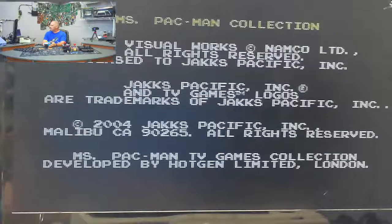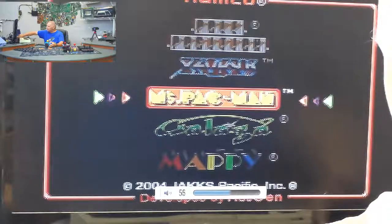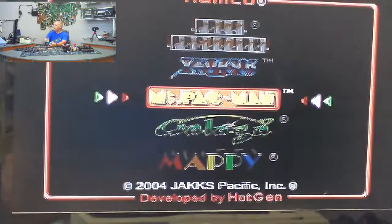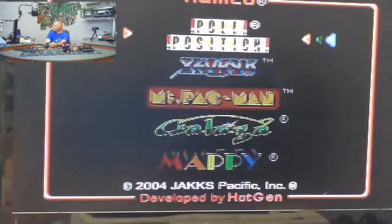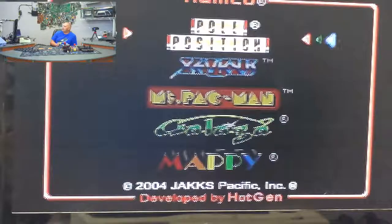We're going to turn this one on together and see what we've got. We do have power — we're doing something. Ms. Pac-Man Collection. Sounds like we don't have audio yet — oh, I stand corrected. So we've got five games: Mappy, Galaga, Ms. Pac-Man, Xevious, and Pole Position. Pole Position being my least favorite — let's give that one a shot first.